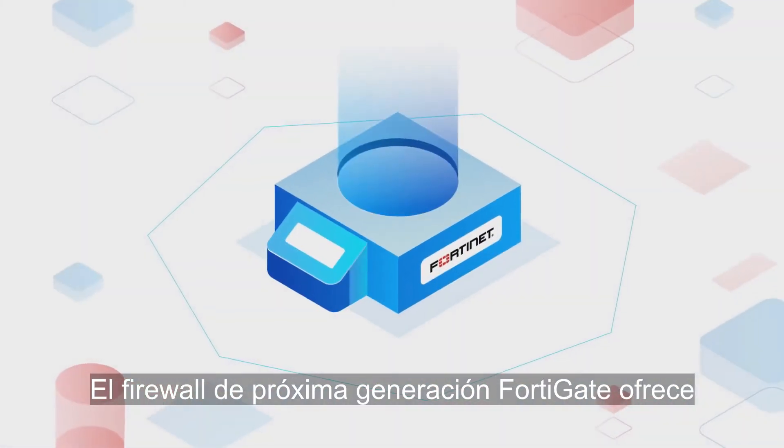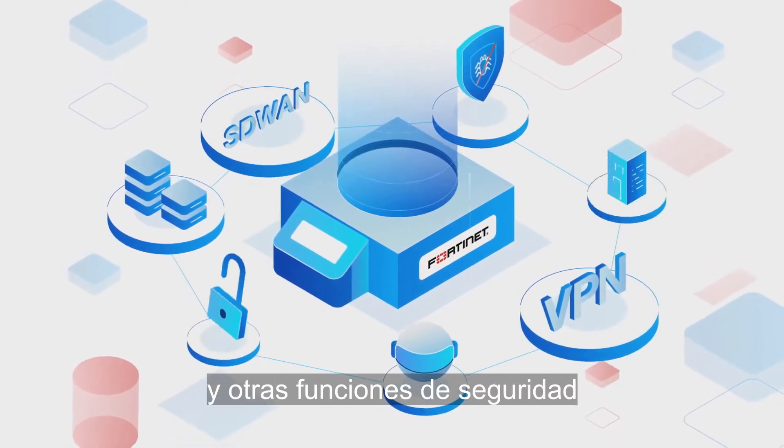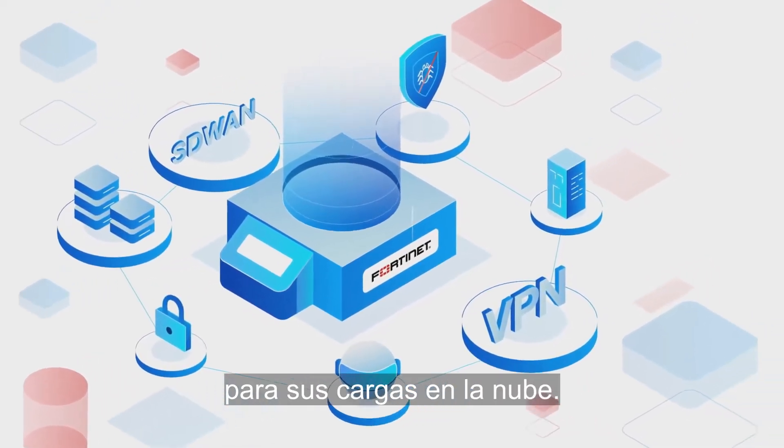FortiGate provides next-generation firewall, intrusion prevention, VPN, antivirus, and other essential security functions for your cloud workloads.